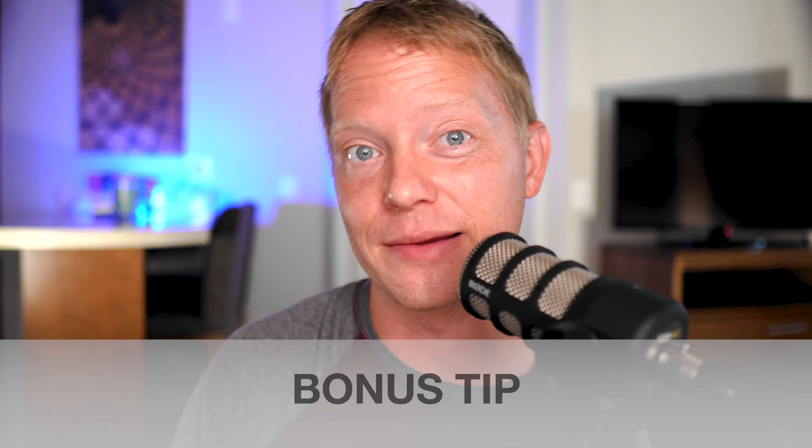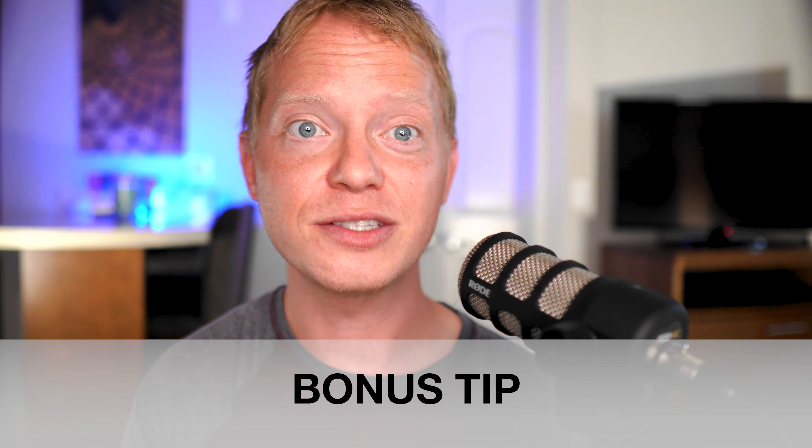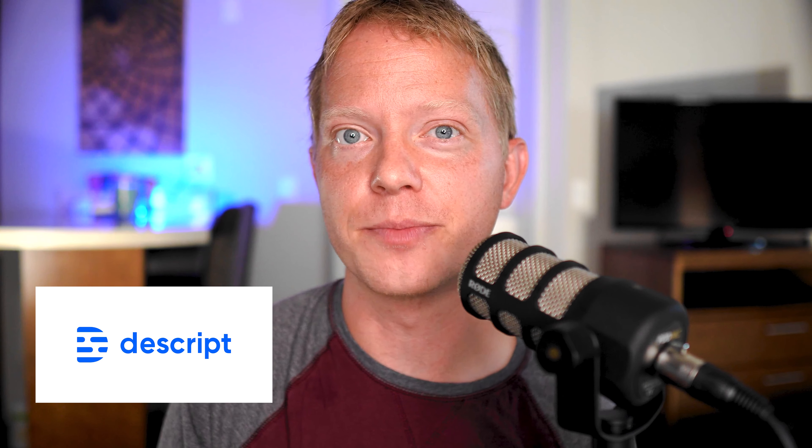I actually have one bonus tip for you today, and personally this one's a hard one for me. I've been a Final Cut user for years. I started testing other editing softwares and found that some of them are just better for editing faster. Two actually really stood out to me. One is called Descript. The biggest selling point Descript had for me was that you can edit with text. Descript creates closed captions from your raw footage, and deleting mess-ups is as simple as deleting the text in the transcript.